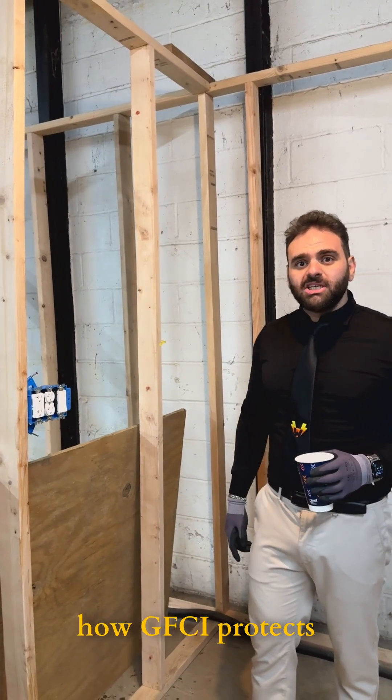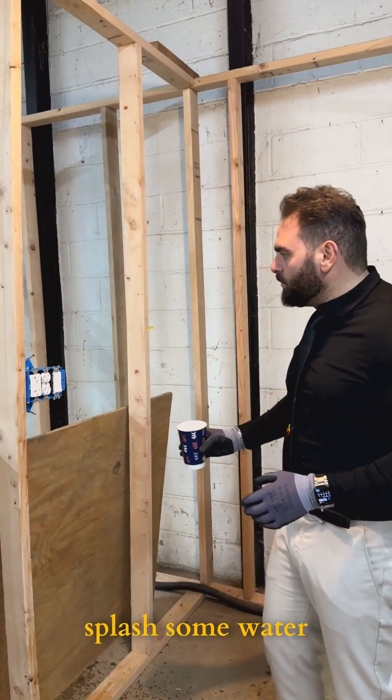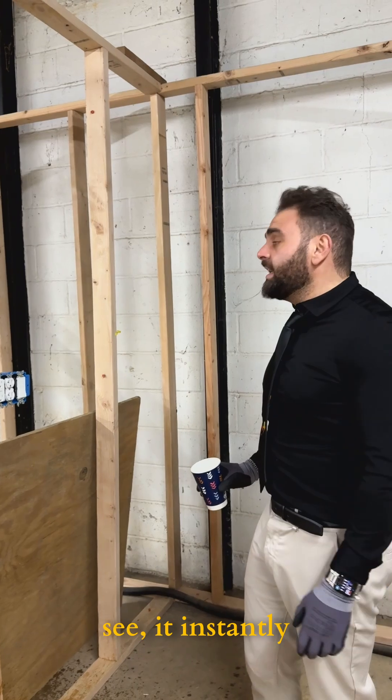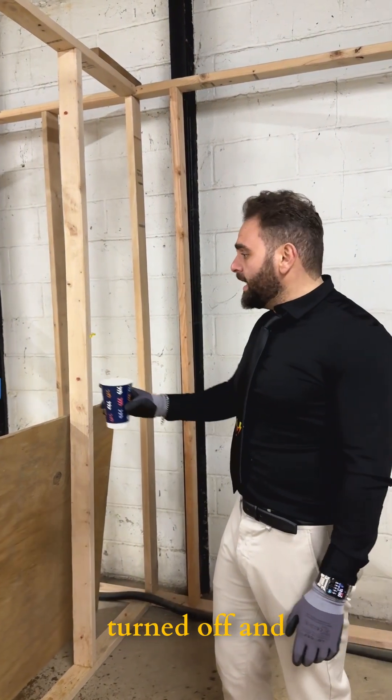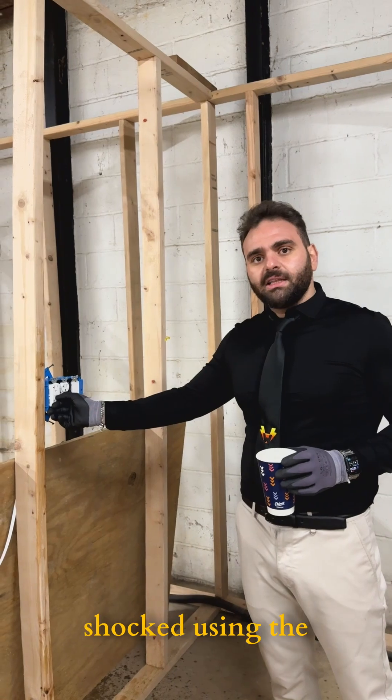Right now we're going to mimic how a GFCI protects the circuit from water. We're going to splash some water on the GFCI outlet. As you can see, it instantly turned off and it protected the circuit — that way nobody can get shocked using the circuit.